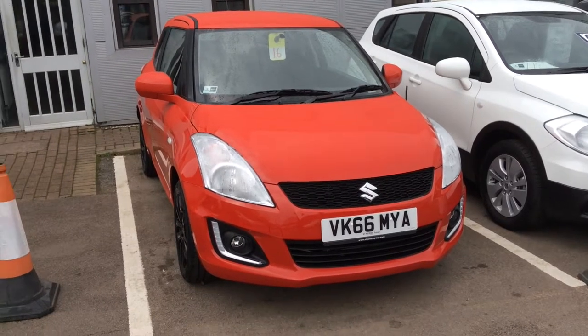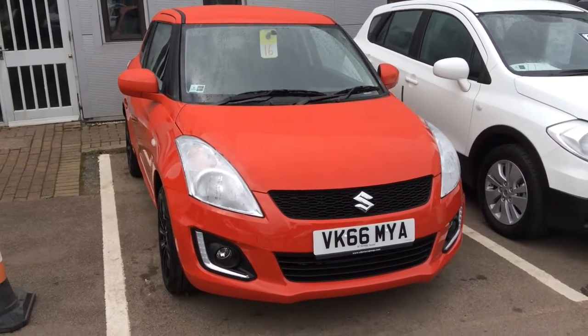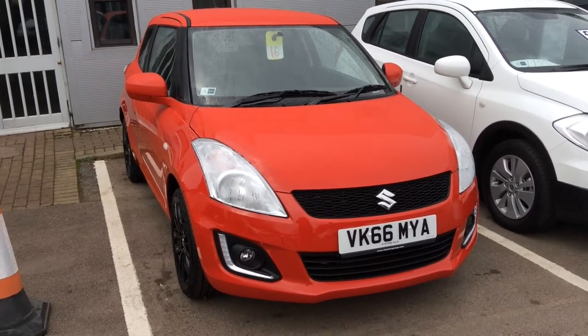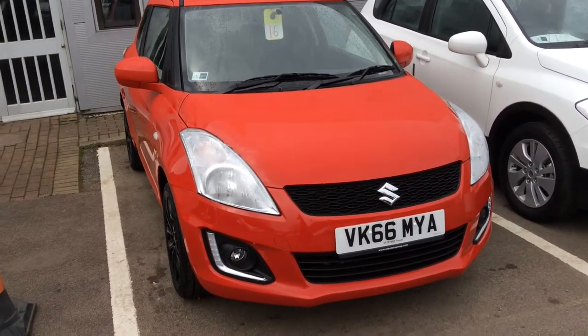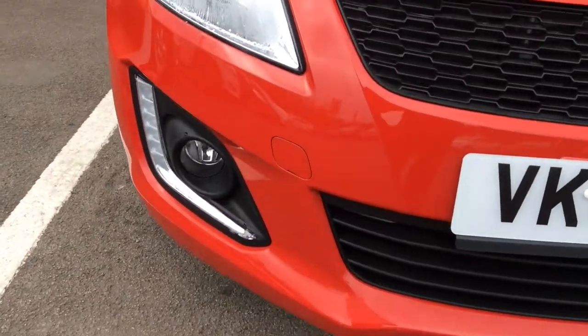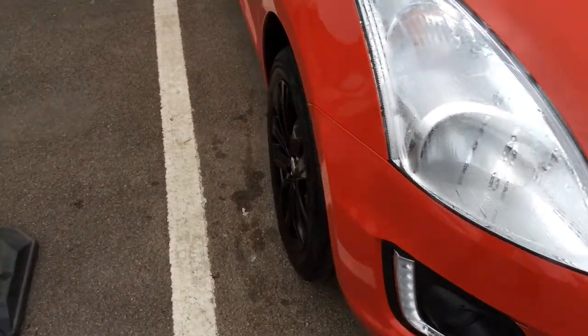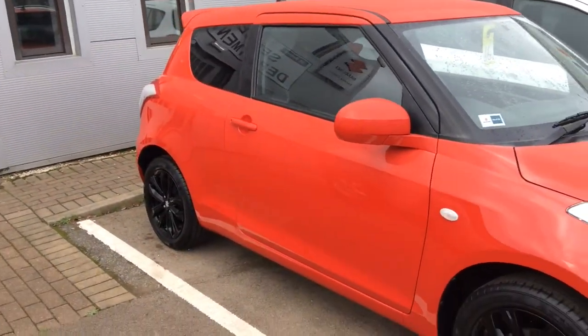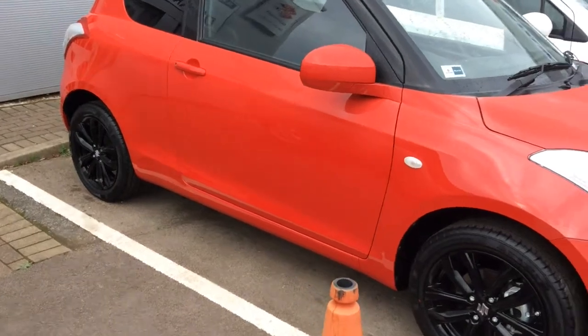As you can see, it comes in the colour bright red, and what I'm going to do today is show you around the car in regards to spec and condition. Now, as you can imagine, it's pretty much a new car. This particular model has only done 2 miles. The standard features on the outside include front fog lights with LED running lights, black alloys, rear tinted windows, and a rear spoiler. I'll show you the inside.